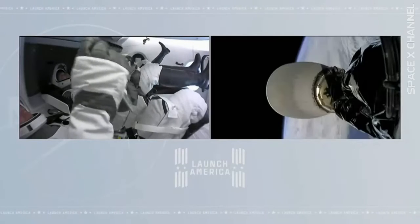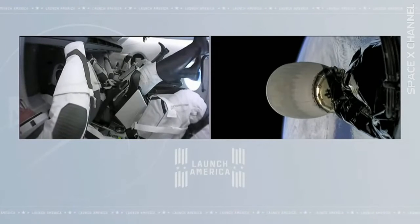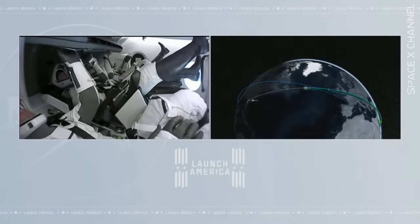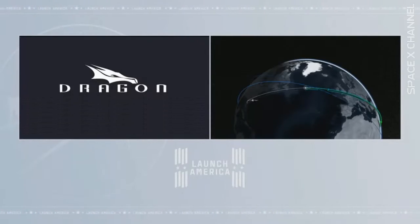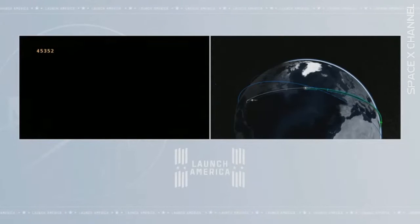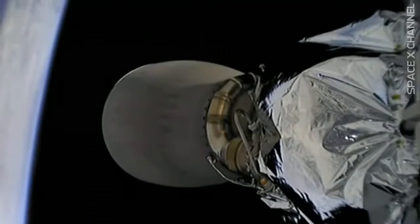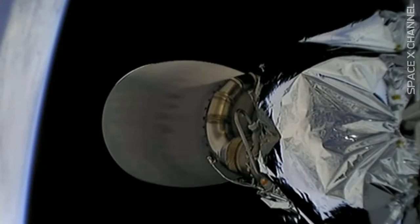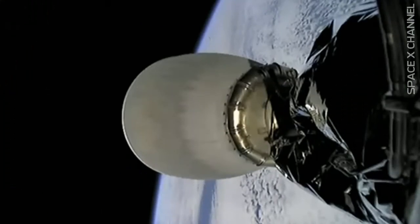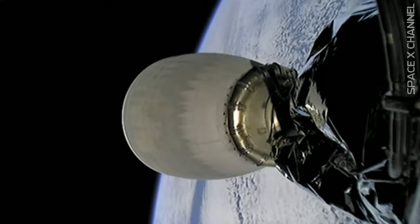I was told the zero-g indicator is a penguin — I'm trying to look for it too. Meanwhile, the Dragon is configured for nose cone deployment — standby for when that sequence starts. The nose cone itself opens just beyond 90 degrees, about 105 degrees, to expose the forward bulkhead Dracos. Those four forward bulkhead Dracos at the very top of Dragon will do the bulk of the work, firing Draco engines for minutes at a time to increase Dragon's speed, altitude, and phasing to catch up with the International Space Station over the next 23 hours.